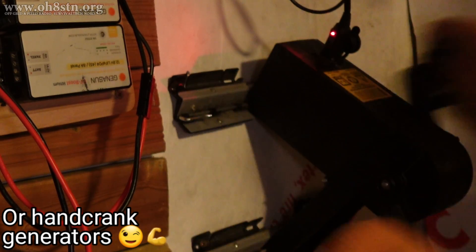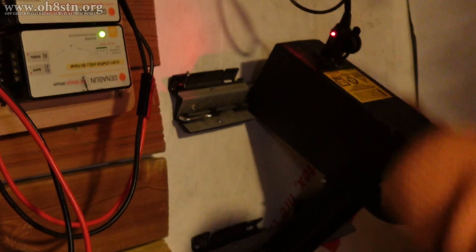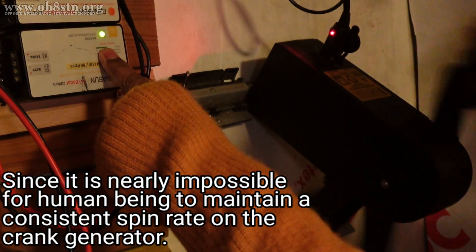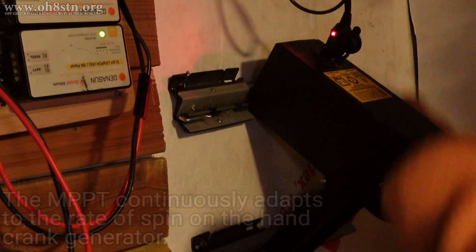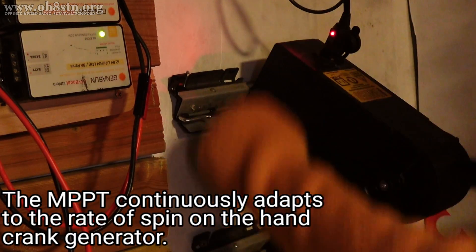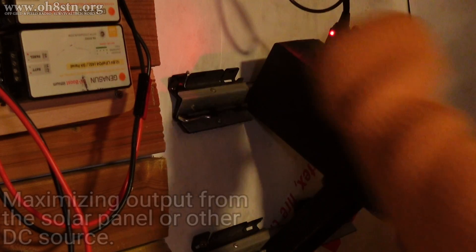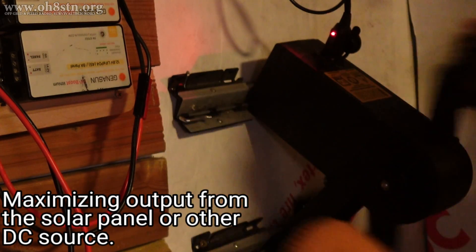MPPT algorithms typically employ a control mechanism that continuously measures the voltage and current of our solar system and adjusts the operating point accordingly. This enables the system to efficiently convert the harvested solar energy into usable electricity, resulting in improved overall system performance and higher energy yields.